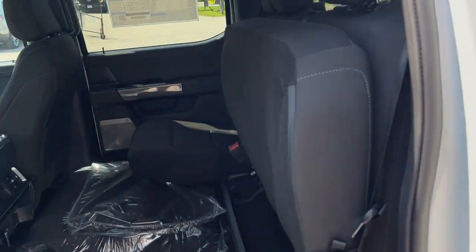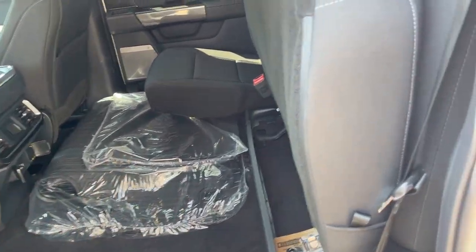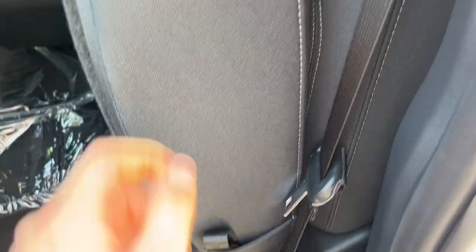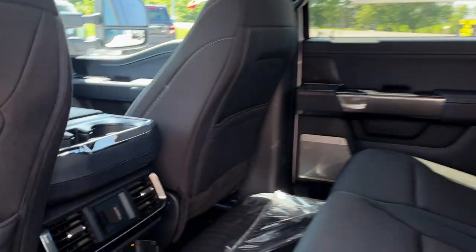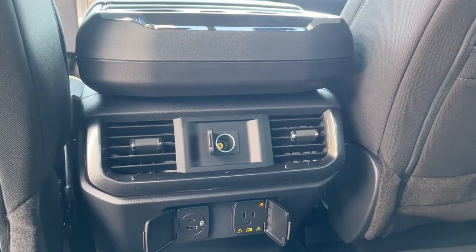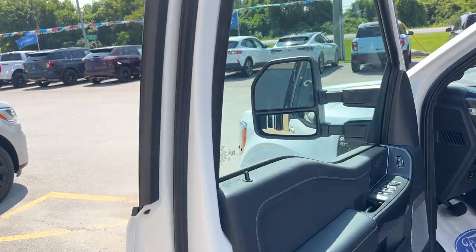Coming around to the interior, the seats are folded up so you can see how much space is back here. You do have your floor liners and carpet mats. Pull the release and you get nice comfortable seats front and back. Rear passengers enjoy their own three-prong power outlet, USB, 12-volt power, and their own climate vents.